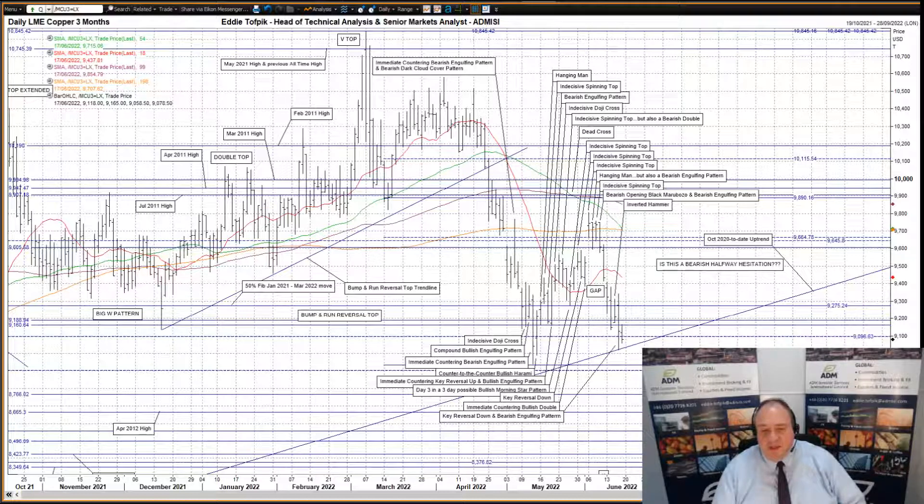Overall, I recently discussed whether the late April to today action is a possible bearish halfway hesitation or something else. At the moment, it seems the bearish halfway hesitation idea has the upper hand compared to another idea, such as a double bottom.